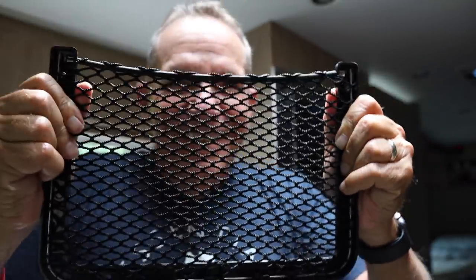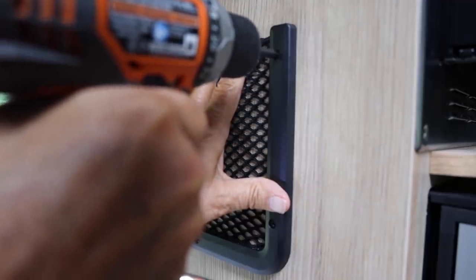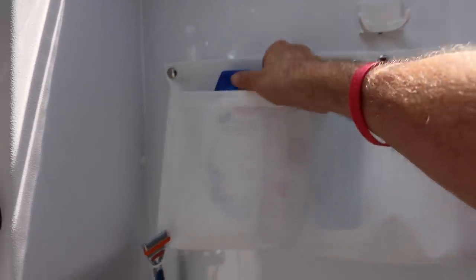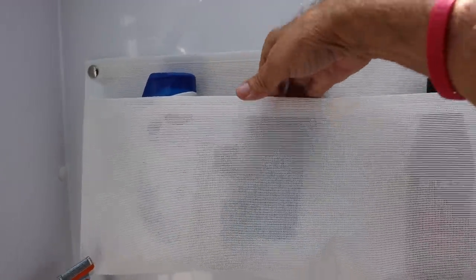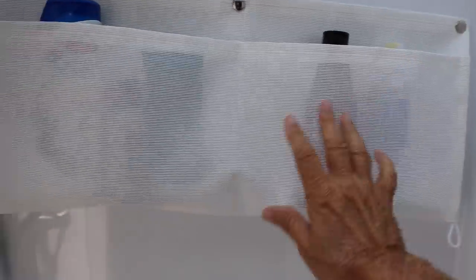Armed with Steve's suggestions, I set about installing the different organizing solutions for our RV. They go on by just attaching a few screws. Here's the shower bag that we attached to the wall — this is great. We're able to keep our shampoos, conditioners, and the various products that you need all in one spot. This thing can get wet and everything is secure.